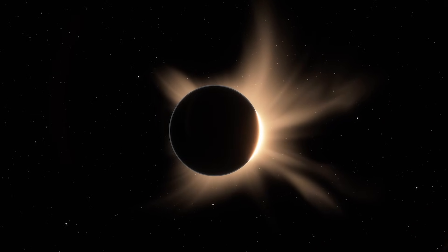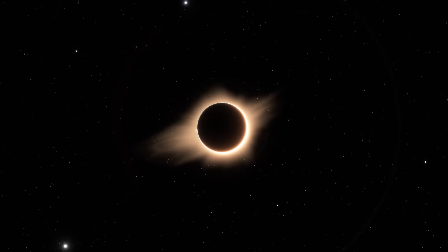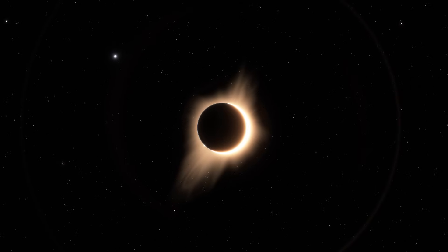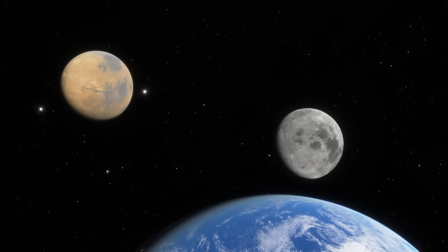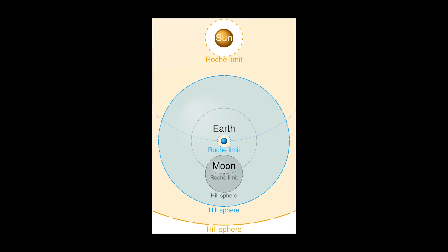Mars would double the length of the show. The view would be unforgettable — a reddish disk with faint dark markings drifting across the solar face. Those cool eclipses would be twice as rare, though. Moreover, the whole Earth-Mars system would be fragile, since in the outer half of Hill's sphere,